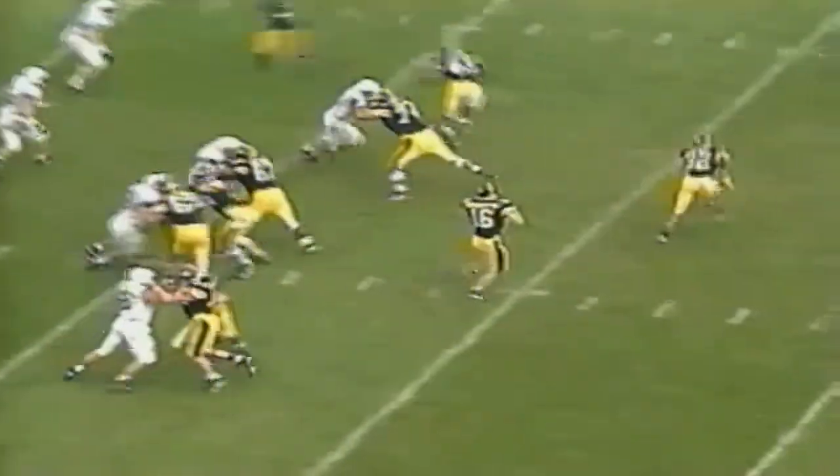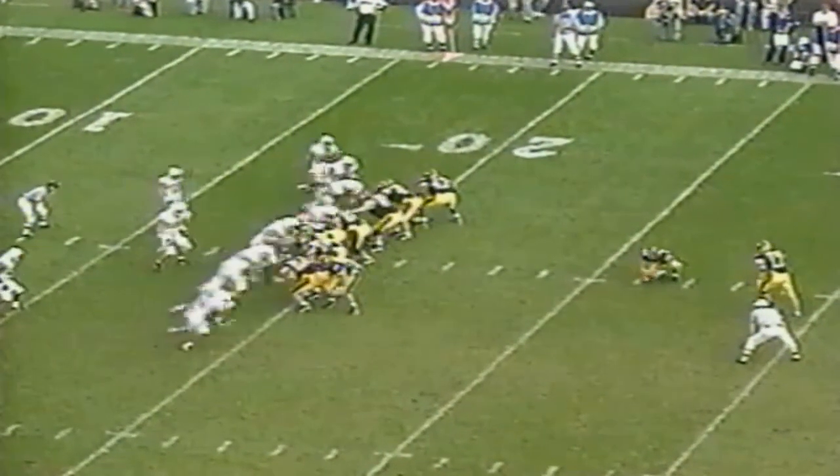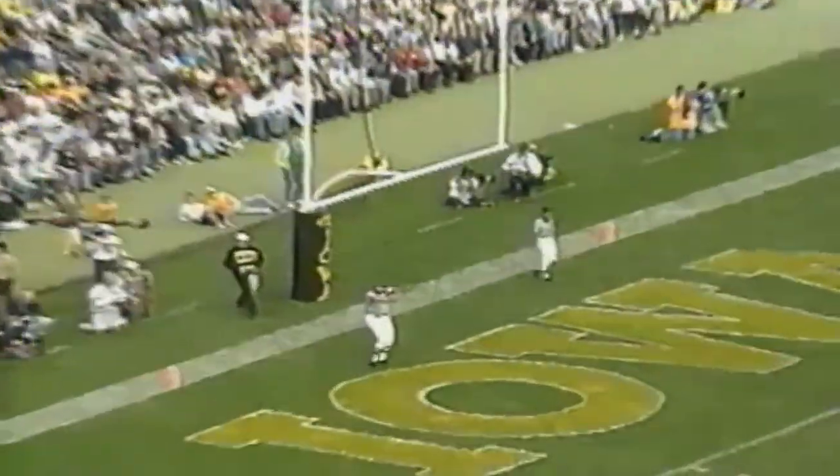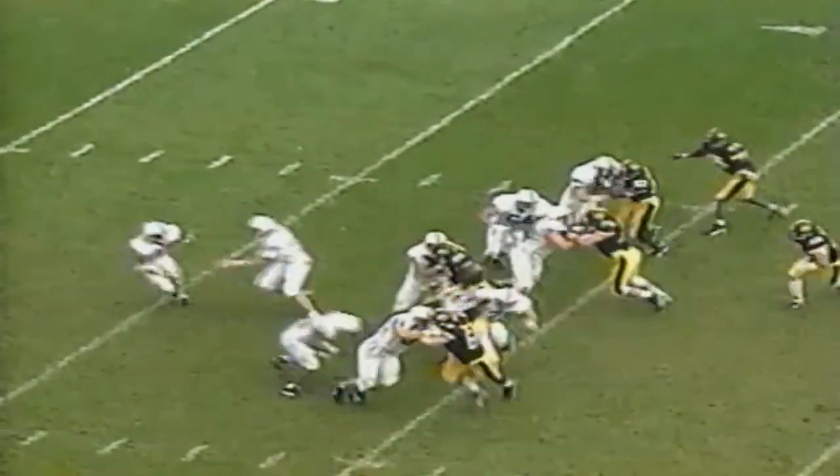Now let's move to second quarter action. Third and three — Burmeister on the swing pass to Ryan Terry but the Penn State swarm stops it. That brings up a field goal situation. Todd Romano kicks it, looks like it was partially blocked and it's no good. So the score remains three to nothing.